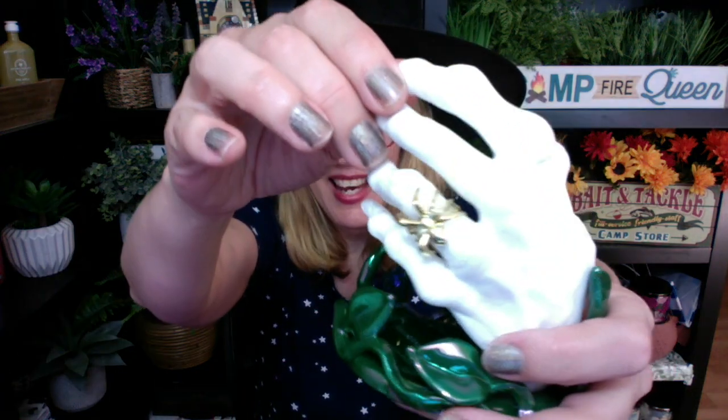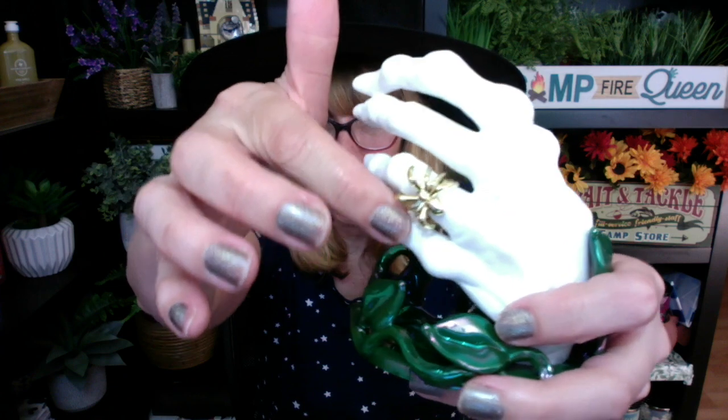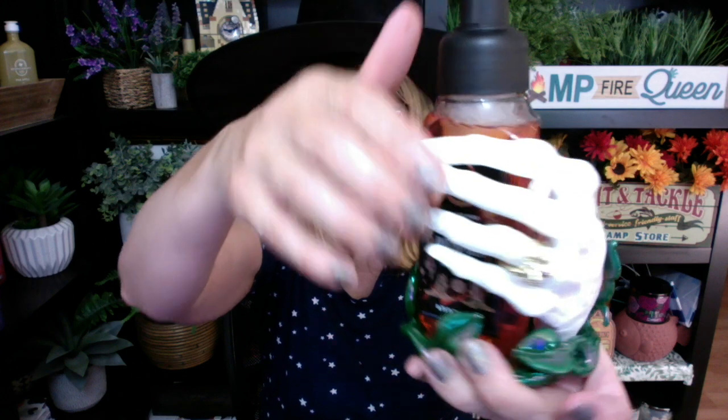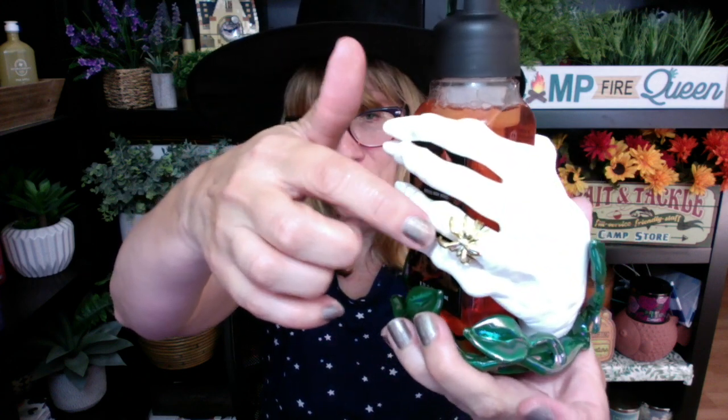One of the most beautiful pieces — and this was the Scooby-Doo mystery the other day — is the hand. Look at how pretty this is. This is actually a soap holder. I did review this one. It is sold out, pretty hard to get right now. It's the witch hand soap holder and there's a spider ring on the hand.